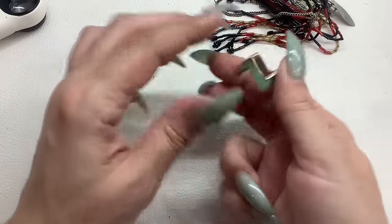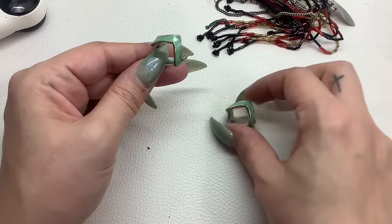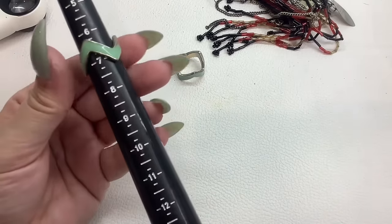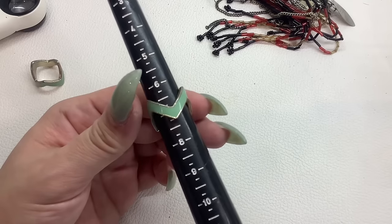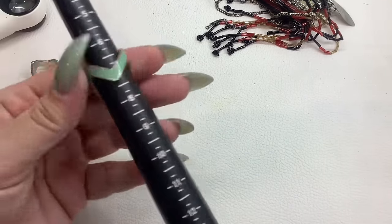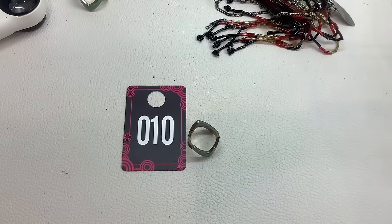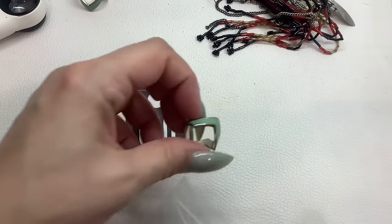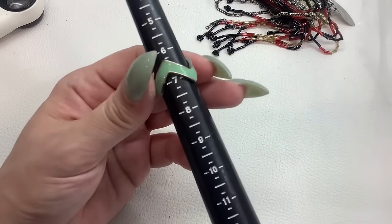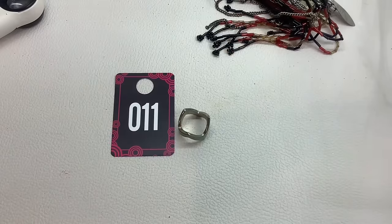Oh, we have two of these rings — look at that! Don't see any markings. It's green enamel and gold tone with a little bit of wear. I would say size six and a half on this one — number ten for $2. This other one I would say is about a six and a quarter — number eleven for $2.